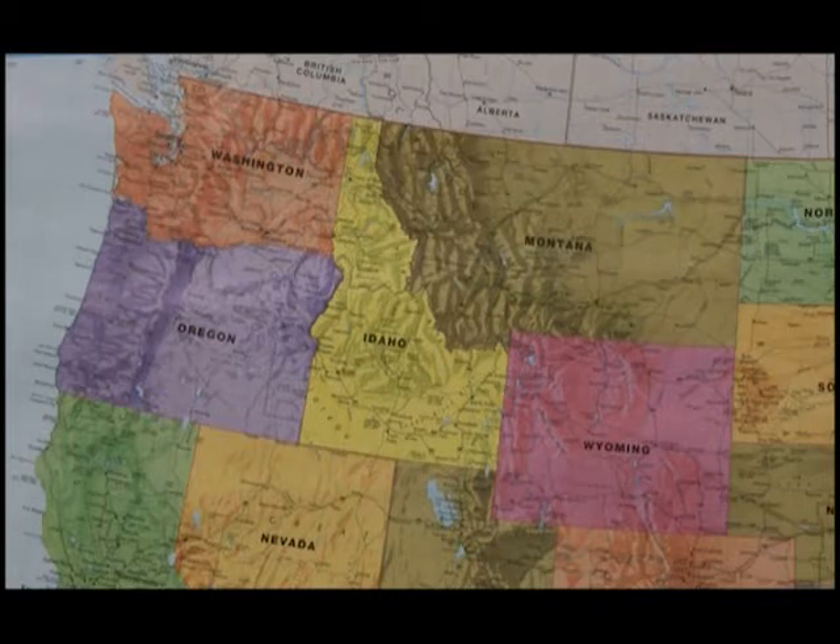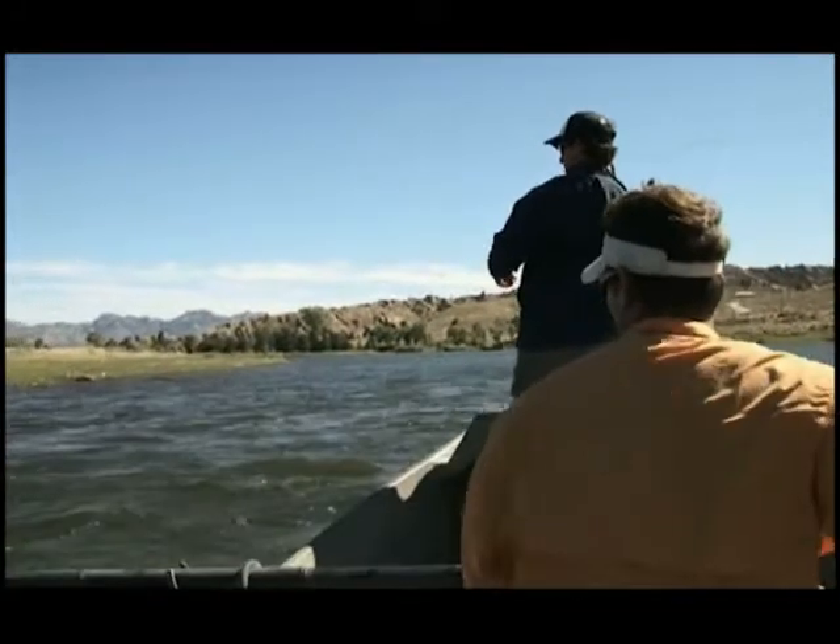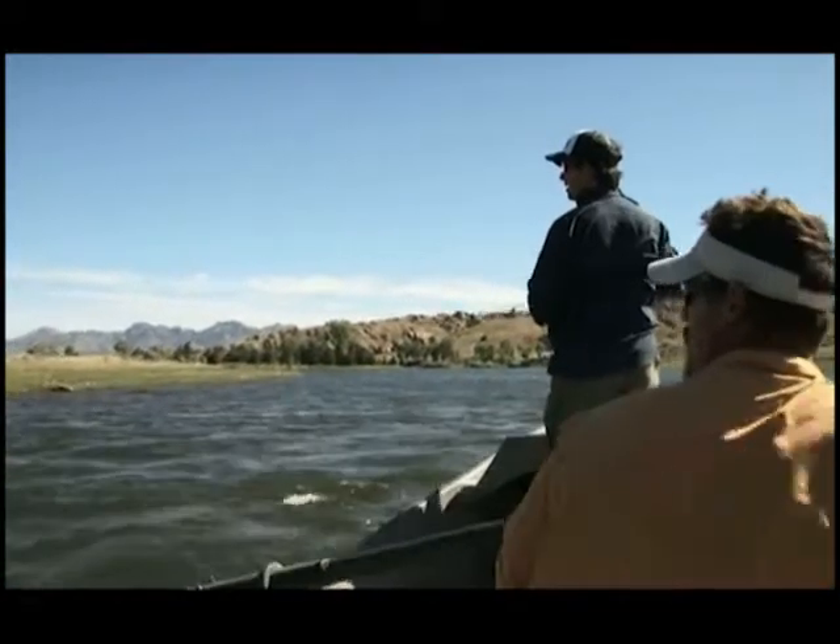This week on Trout TV, we travel to Central Wyoming and the North Platte River near Casper. We'll be throwing streamers and nymphs for brown and rainbow trout. We're fishing today with Gray Reef Anglers, and our guide is the owner of Gray Reef, Jason Ostrander.